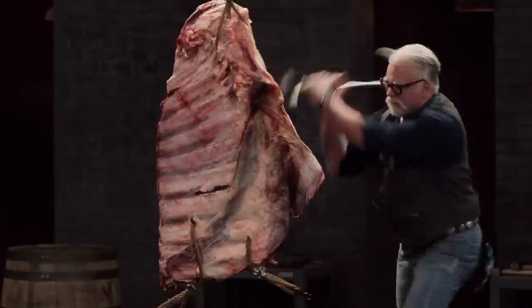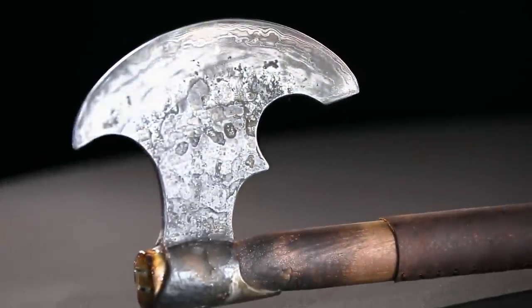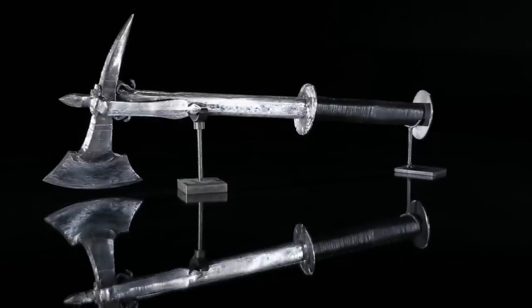Hey gang, I'm David Baker, and these are some of my favorite axes featured on Forged in Fire. Stone axes were developed by humans hundreds of thousands of years ago as tools for chopping, but were soon developed into weapons of war and have been around from ancient Rome to colonial India.